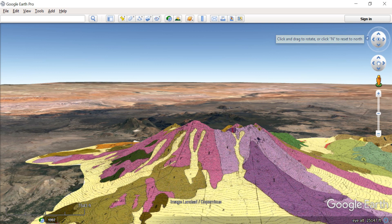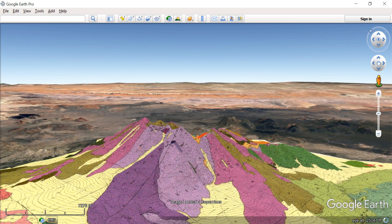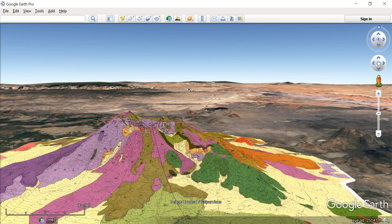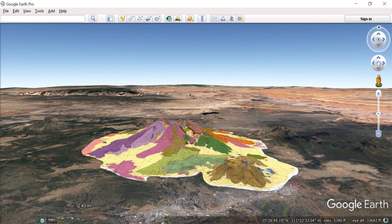We're going to continue around and head back to Flagstaff. We've returned to our original look angle. San Francisco Mountain rises about 5,000 feet above Flagstaff, Arizona. The maximum elevation at San Francisco Mountain is 12,666 feet; that of Flagstaff is about 7,000 feet. So that concludes this tour.